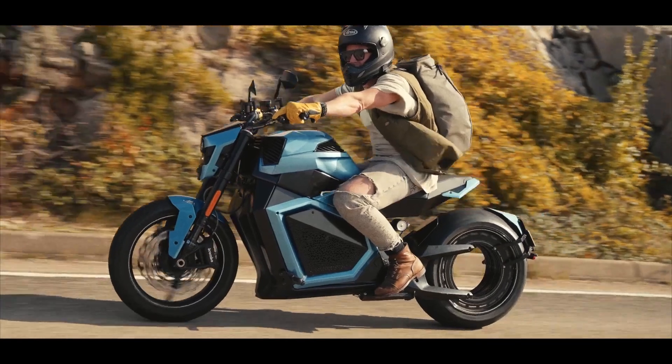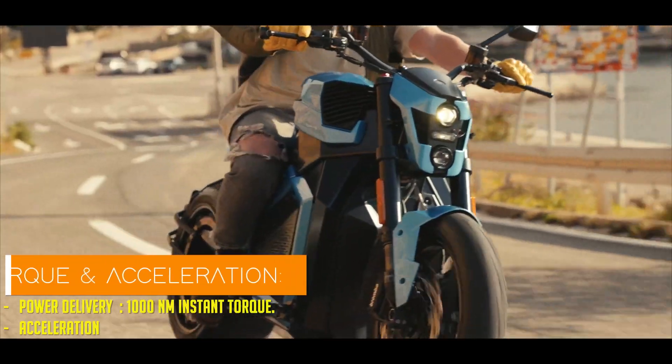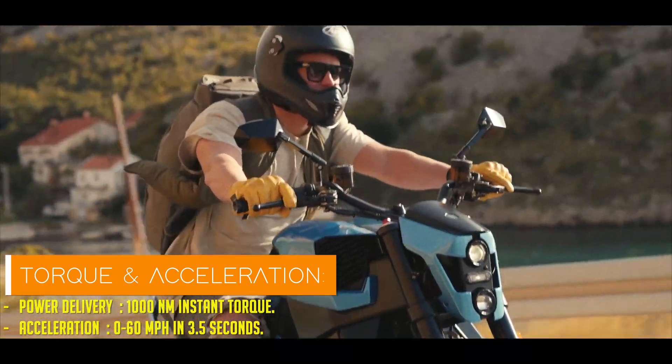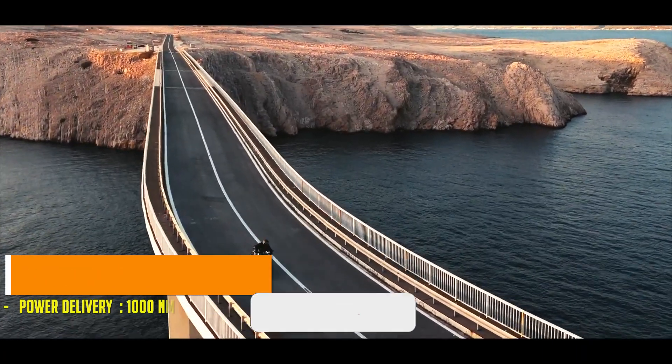The Verge platform ingeniously relocates the motor to the rear wheel, freeing up space for what they call a full-body battery pack. Because why settle for a bike when you can ride a mobile power station?